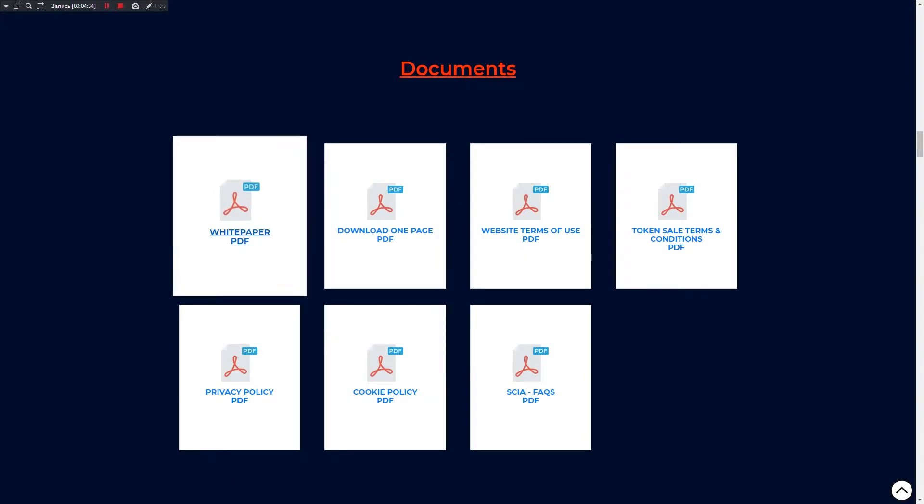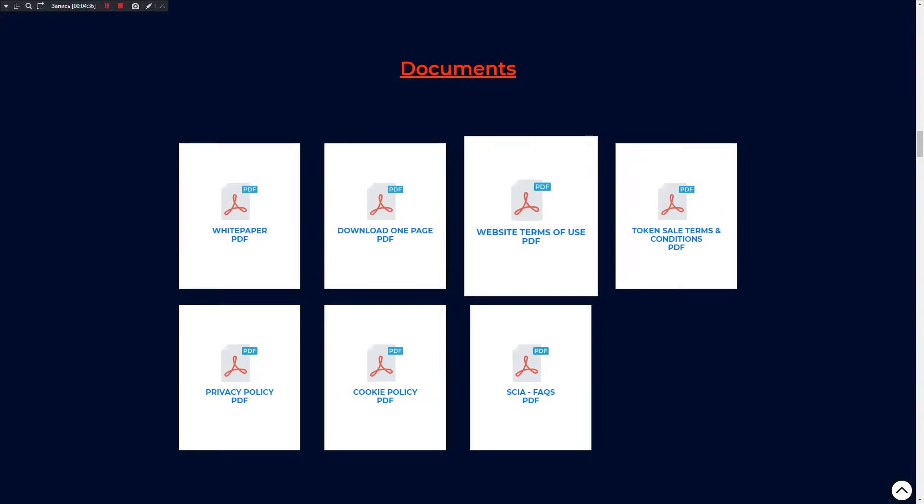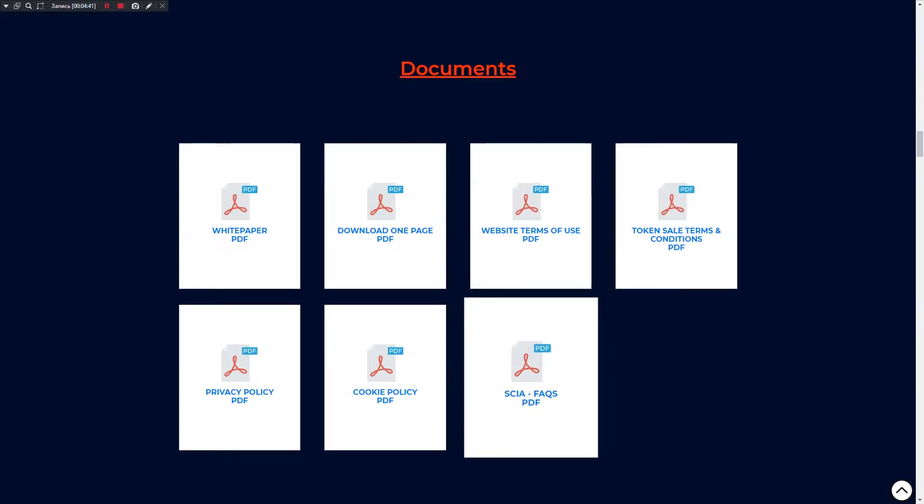There are several documents available: the whitepaper and one-pager, website terms of use PDF, token sale terms, CR4 house rules, cookie policy and privacy policy.